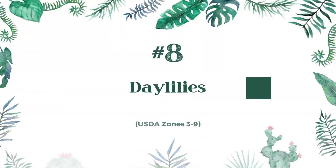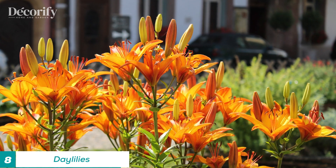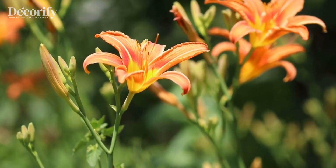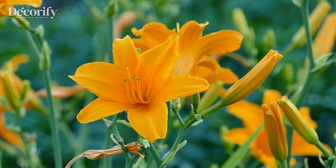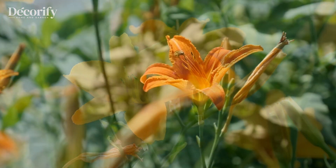Number 8: Daylilies. Daylilies are a popular choice for gardeners because of their hardiness, adaptability, and low maintenance requirements. They come in a variety of colors and can bloom repeatedly throughout the summer. Daylilies prefer well-draining soil and full sun but can tolerate partial shade.